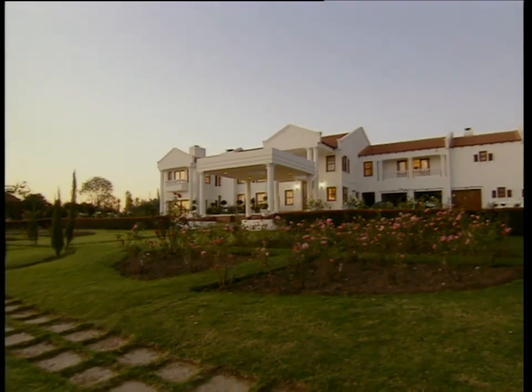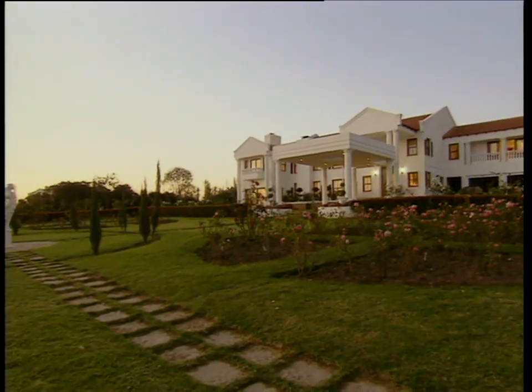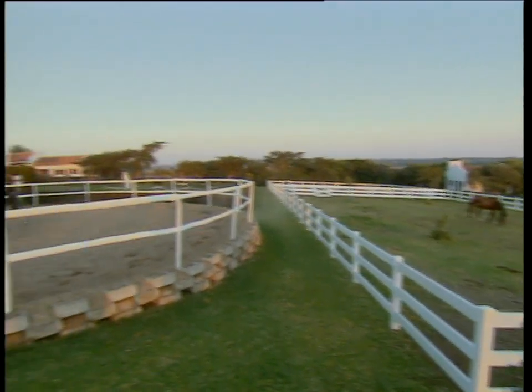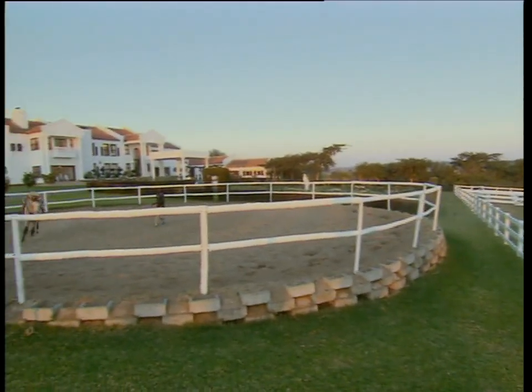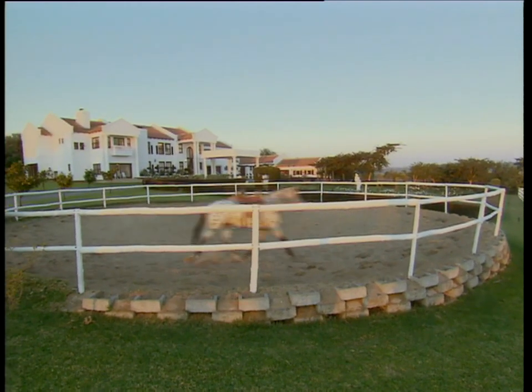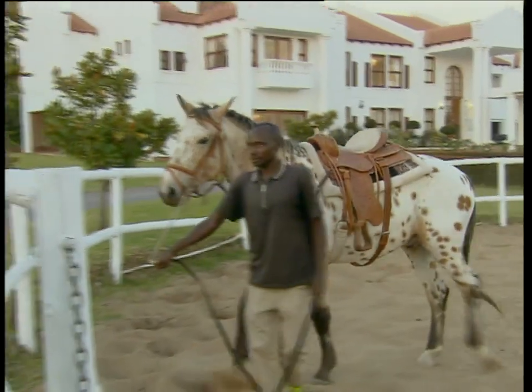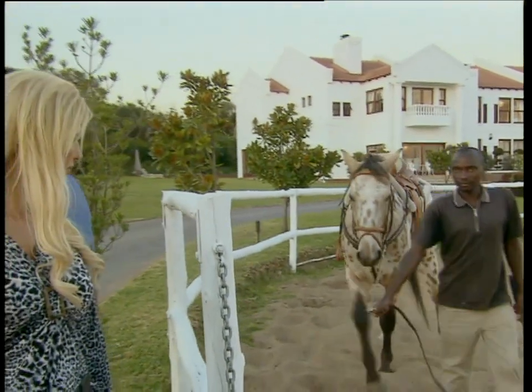Here on this equestrian estate, surrounded by 500 rose bushes and paddocks for Magic and Giant, her two beloved horses, Crystal Kay has made her fantasy real. Together with husband Eddie Kay and their baby Luke, she has what she'd consider the perfect life.